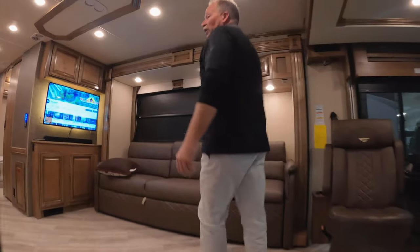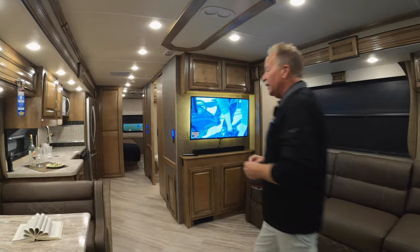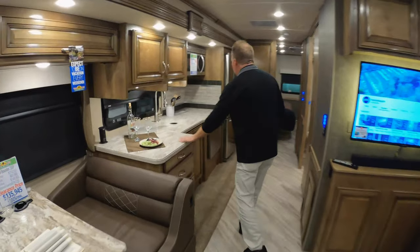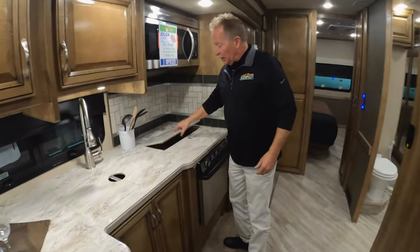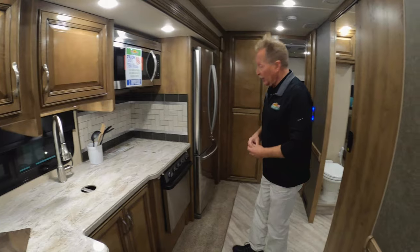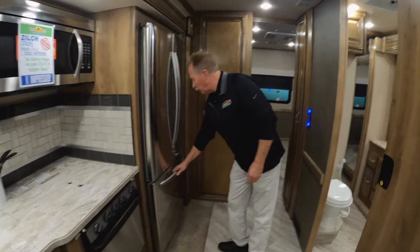Lighted handrail for nighttime — that's a terrific feature. Again, opposing slides, so this thing opens up really nicely for you. You've got a nice booth that will break down into an additional sleeping area if you need that. Hard surface countertops throughout, and they even give you covers for the stove and for the sinks so that you can use the entire counter space to prep your food.